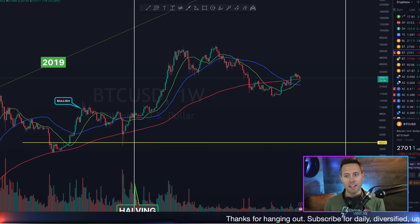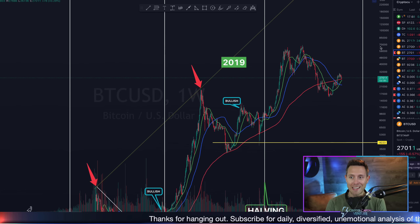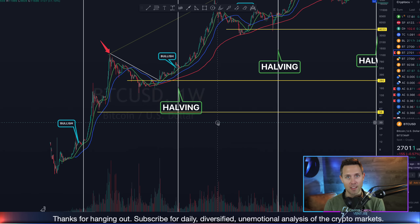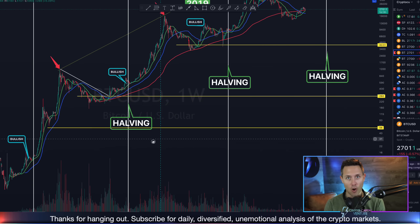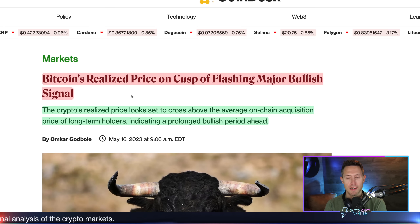Let's dive right into this data. This is Bitcoin on the weekly. As we dig into this data, we're going to go all the way back to 2013 — all of these data points really signaling where Bitcoin is right now and what might be next. This is an article kind of describing what's going on: Bitcoin's realized price on cusp of flashing major bullish signal.